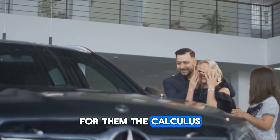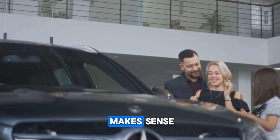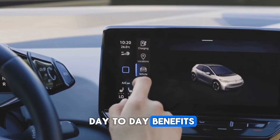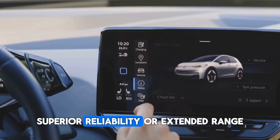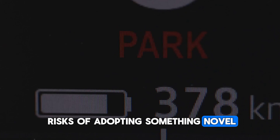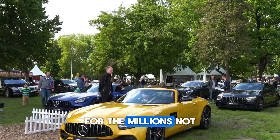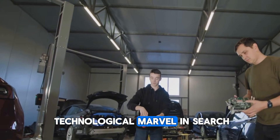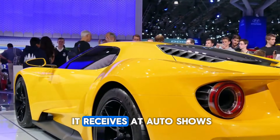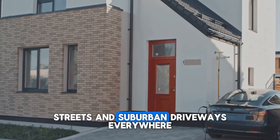For them, the calculus is brutally simple. Does this new technology solve a real problem at a price that makes sense within the constraints of a household or business budget? Does it offer tangible day-to-day benefits like lower operating costs, superior reliability, or extended range that outweigh the perceived risks of adopting something novel? Until the flux engine can convincingly answer yes to that fundamental question for the millions — not the millionaires — it will remain a technological marvel in search of a world to change. Its legacy will be determined not by the applause it receives at auto shows, but by its silent, ubiquitous presence on city streets and suburban driveways everywhere.